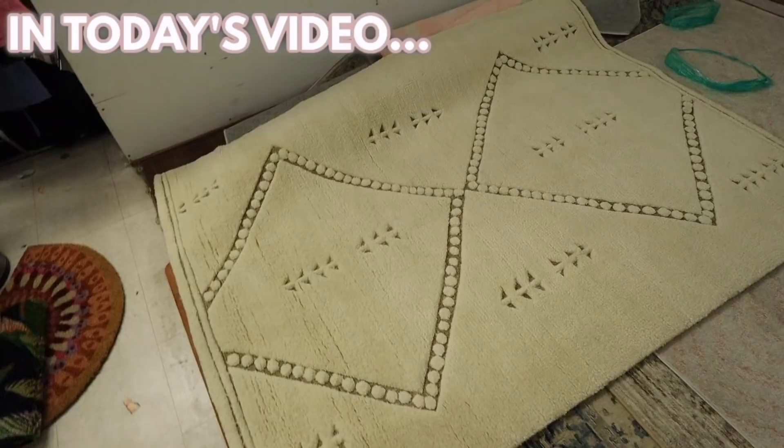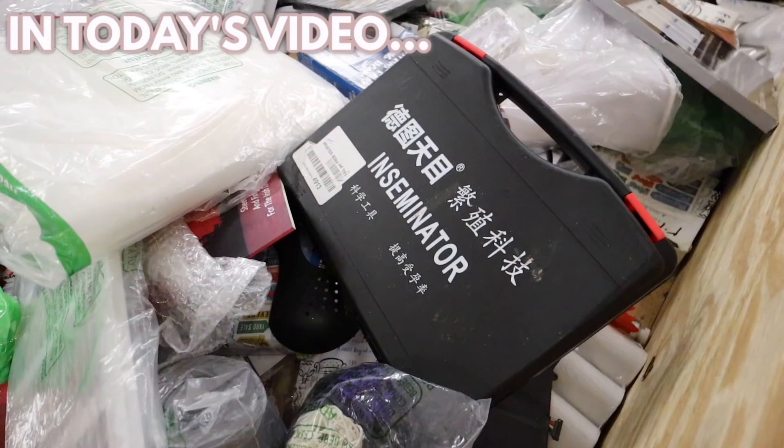Daily Deals is a Target clearance store. This is a good find — they have some good lighting finds today. I feel like this is honestly one of my favorite things I've ever found here.